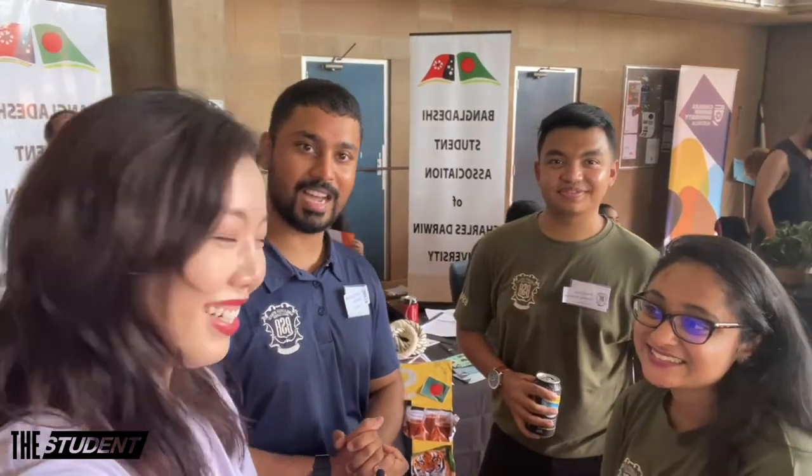We're here at the Clubs Carnival with the Bangladeshi Student Association. We have got 80 members at the moment and counting. We have got many events coming up and you guys are most welcome.